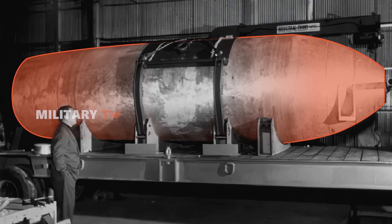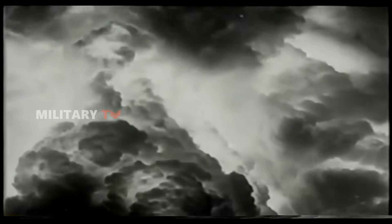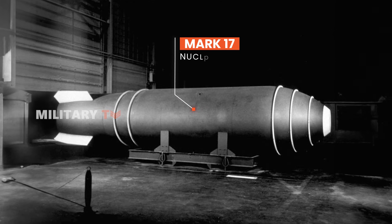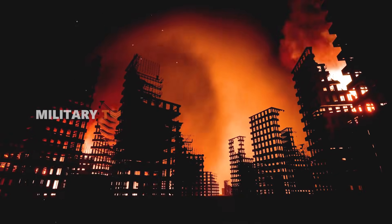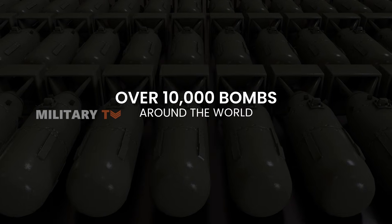To grasp the magnitude of its power, envision the original Hiroshima atomic bomb unleashed upon New York City — it would obliterate everything within a one-mile radius. Meanwhile, the hydrogen bomb, a weapon capable of unimaginable destruction, could turn everything within a 10-mile radius into rubble. Today the world possesses over 10,000 such bombs, each with the capacity to annihilate countless lives multiple times over.